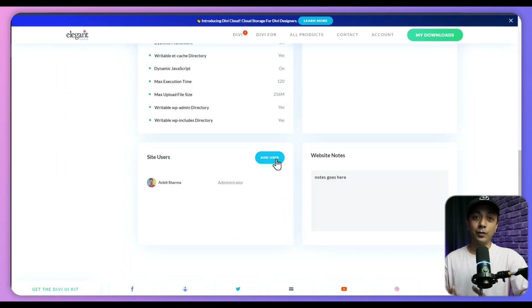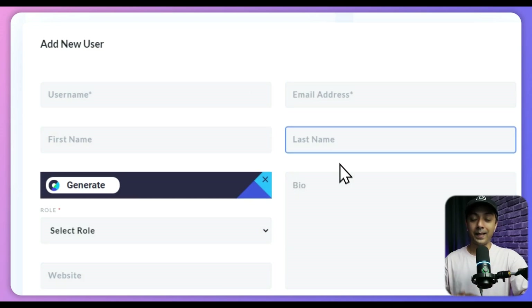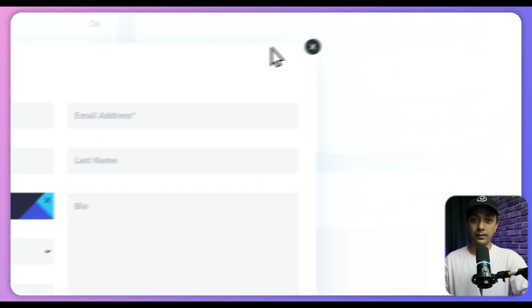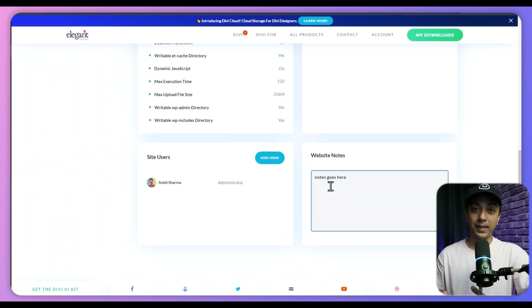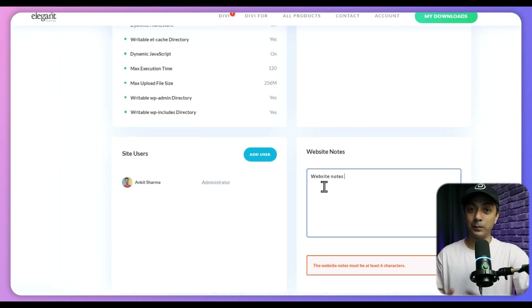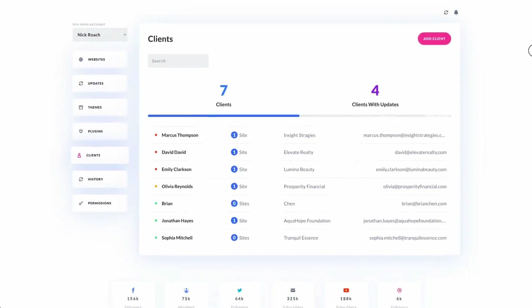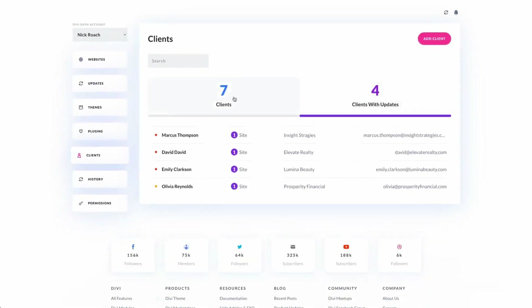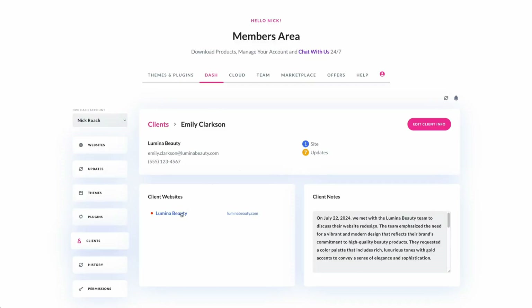You can also manage WordPress users by adding new ones, deleting existing ones and adjusting the roles of current users. In addition, you can track important information about the website by adding notes and performing database cleanup tasks like deleting spam comments, old posts, revisions and cleaning the trash. Divi Dash also enables you to organize websites by client — the Client tab provides a client-centric view showing contact information, notes and a list of websites managed for each client.